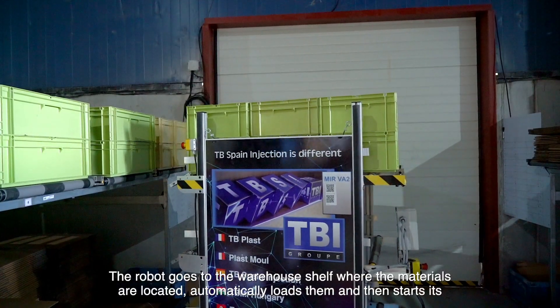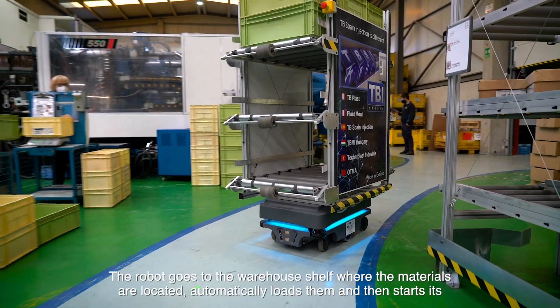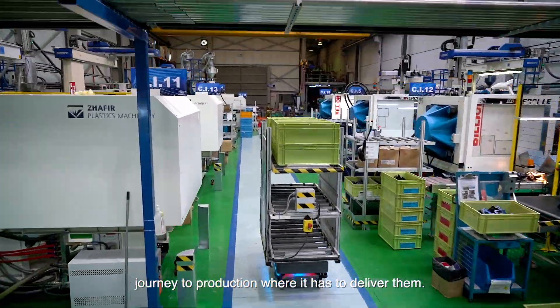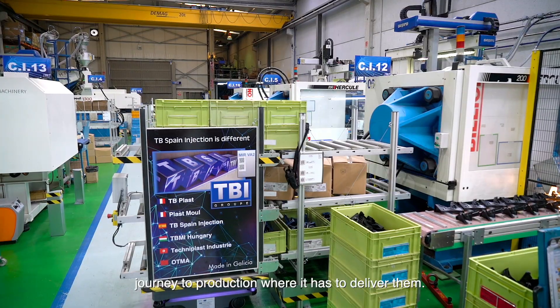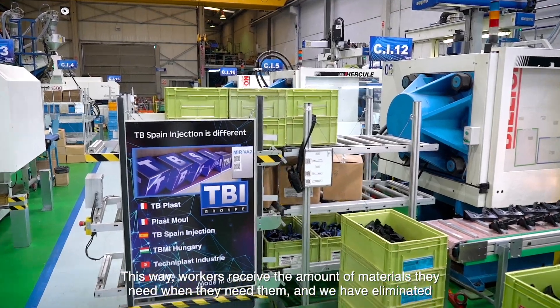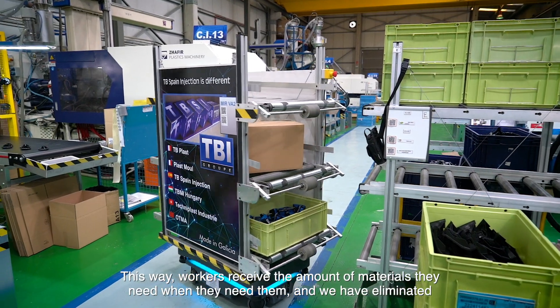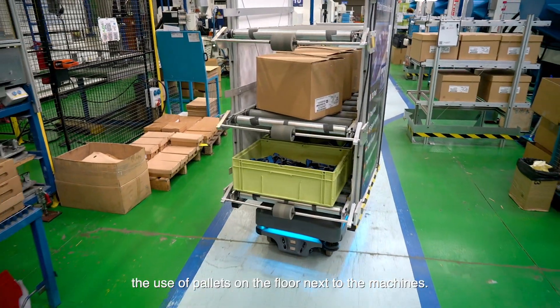The robot goes to the warehouse shelf where the materials are located, automatically loads them and then starts its journey to the production where it has to deliver them. This way, workers receive the amount of materials they need when they need them, and we have eliminated the use of pallets on the floor next to the machines.